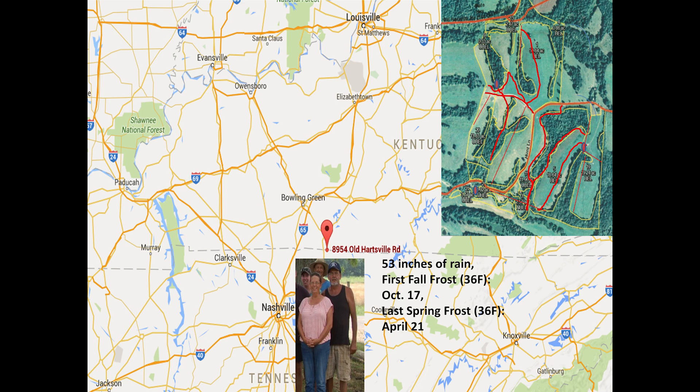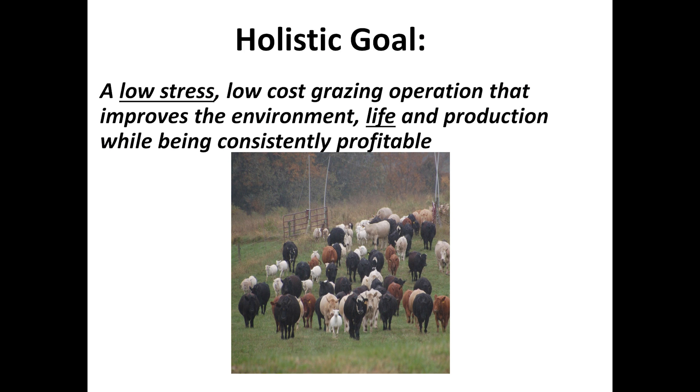Our frost-free date is roughly April 20th and the first frost is around October 20th. You can see the landscape is rather rough and dissected — a lot of places for coyotes to come in. My goal for the place is a low-stress, low-cost grazing operation that improves the environment and life and production while being consistently profitable.